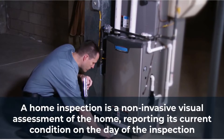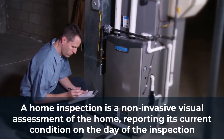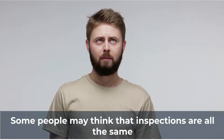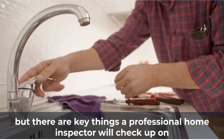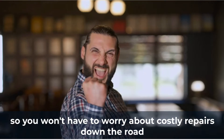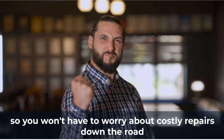A home inspection is a non-invasive visual assessment of the home, reporting its current condition on the day of the inspection. Some people may think that inspections are all the same, but there are key things a professional home inspector will check up on so you won't have to worry about costly repairs down the road.